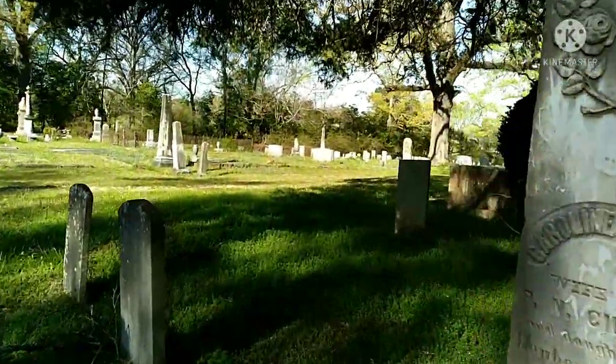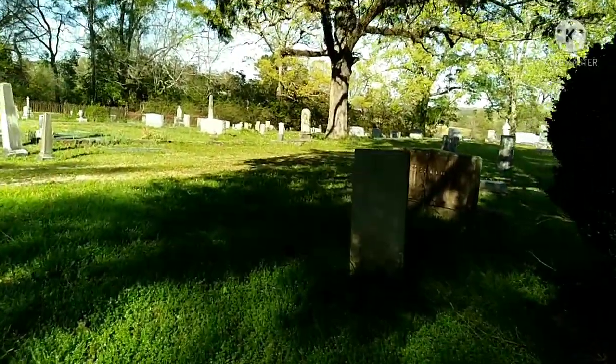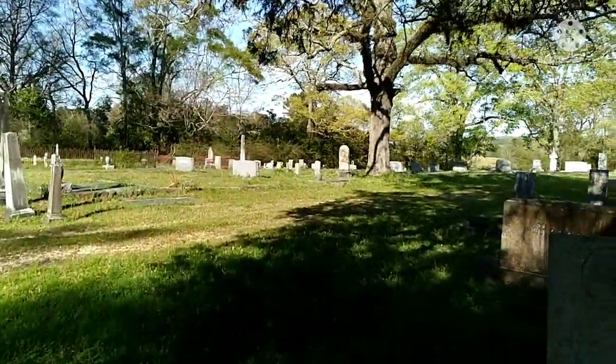I'm just walking around — if I see something interesting, I'll point it out.